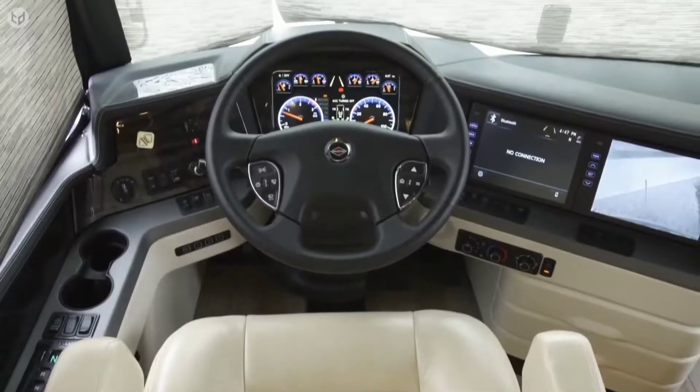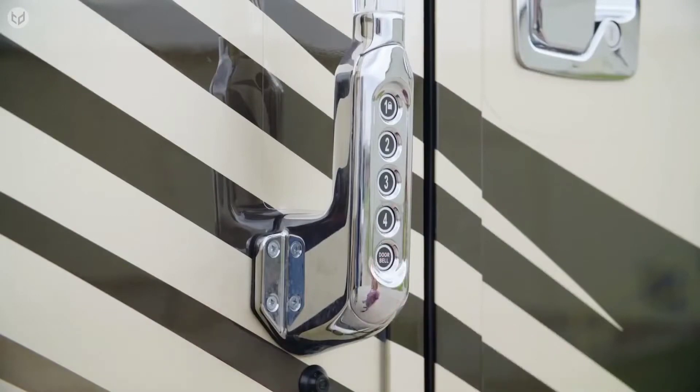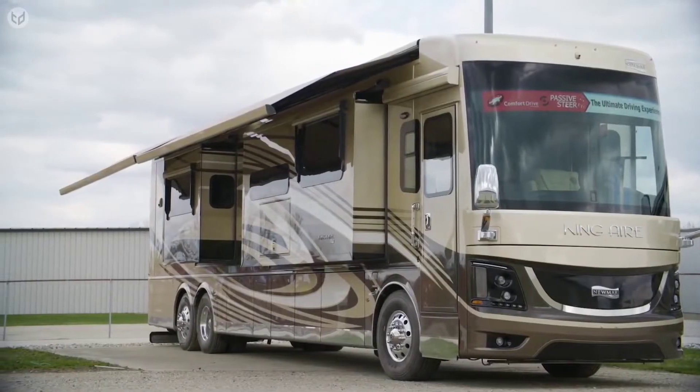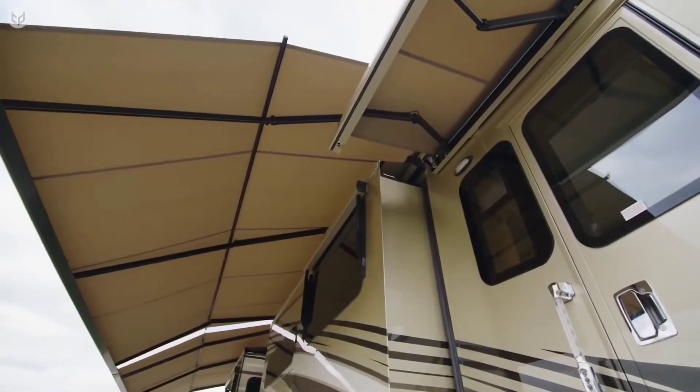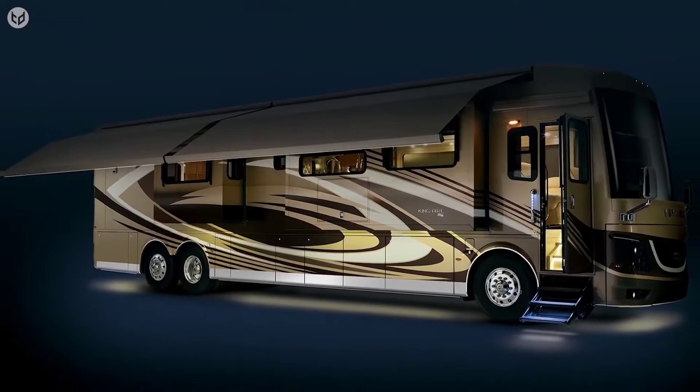It ensures a smooth and quiet ride, and adaptive steering is built-in as standard. Keyless entry and a camera monitoring system help boost security. Fixed with dual-side awnings that have wind sensors and LED lighting, this RV is a joy for hosting family and friends.